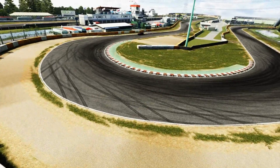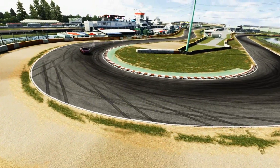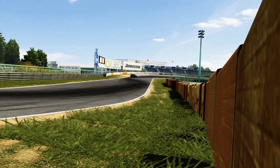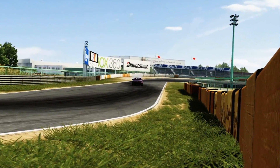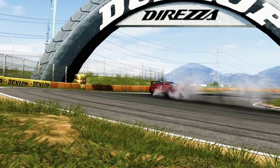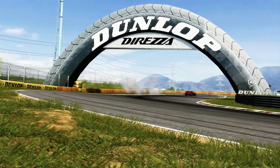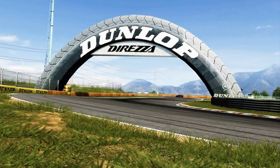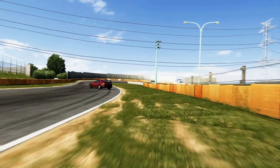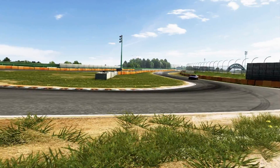That said, inline sixes with twin turbos aren't bad at all. The 2JZ-GTE from the Supra is an inline six twin turbo — an insane engine. The RB26DETT from the Skyline is also an inline six twin turbo — equally insane. Both are legendary inline six twin-turbo setups.